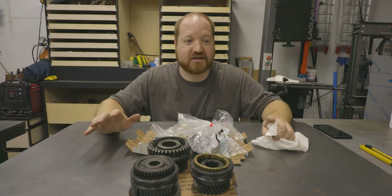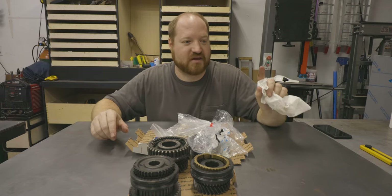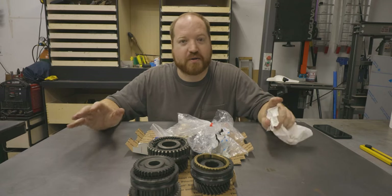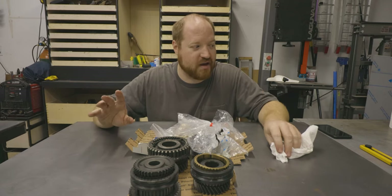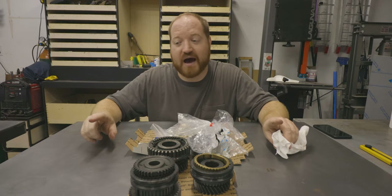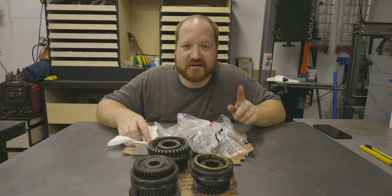The next time you see this transmission, I'll have all the parts laid out, they'll be cleaned, I'll have the transmission housing parts painted, and we'll be ready to put it all together. I'm going to be honest with you — it's still going to be a couple weeks out. But that's it for this one. I will catch you all in the next one. Bye, guys.